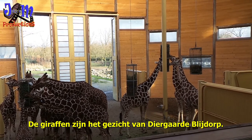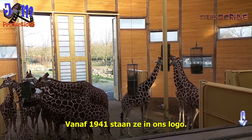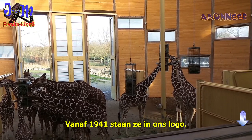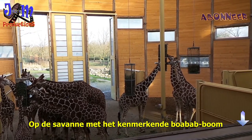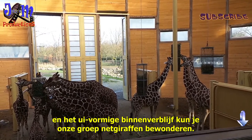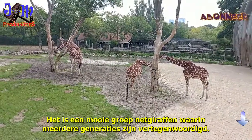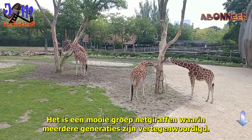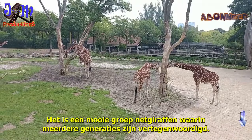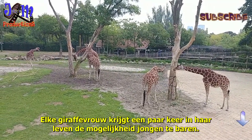Giraffes are the face of Diergaarde Blijdorp since 1941. They are in the logo on the savannah with the characteristic baobab tree and the onion-shaped covered residences. At the zoo you can admire a beautiful group of net giraffes in which several generations are represented.